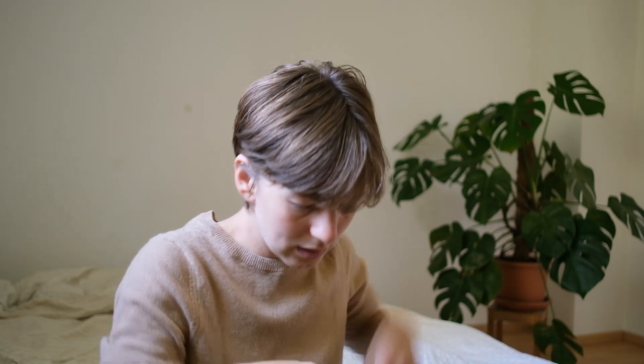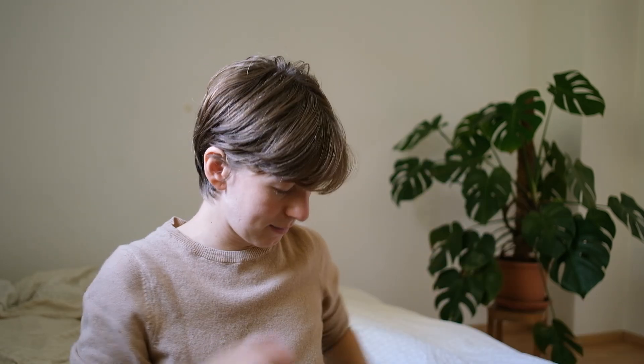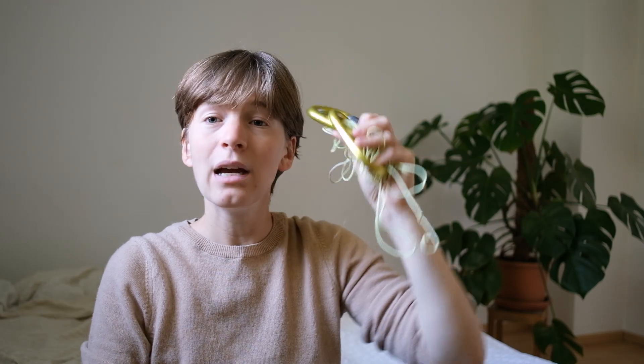The scrubba wash bag — very happy I brought it, used it several times. Also another pair of underwear. Some COVID tests we didn't use, but glad we had them just in case. A laundry line to hang-dry laundry — I almost thought we wouldn't use it, but we did in our last accommodation. It helped us dry laundry efficiently. And my driftwood walking stick — I still don't know what I'll do with it.